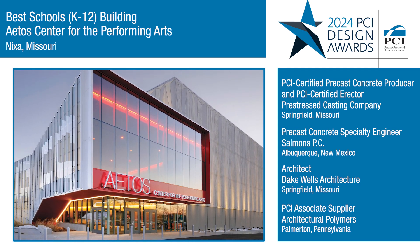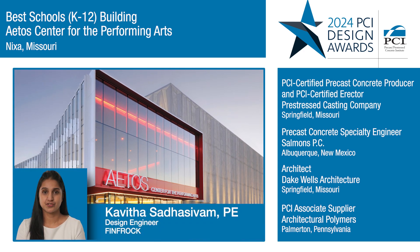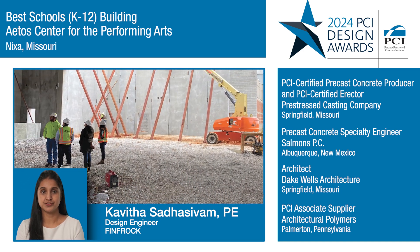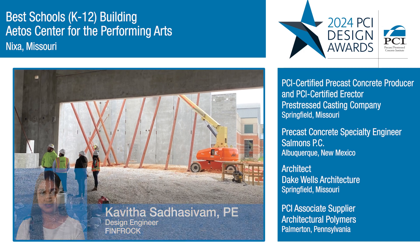We as a panel picked this particular project because of its stunning looks. This new structural addition was in the middle of an active school campus, and precast concrete was the only solution to speed up the construction with very minimal disturbance to the school campus.